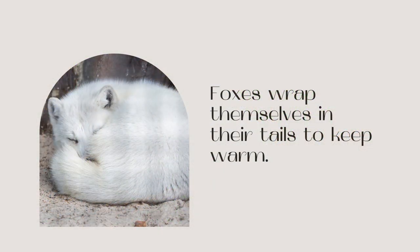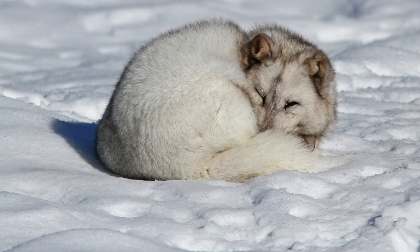Foxes wrap themselves in their tails to keep warm. Arctic Foxes have a thick tail that is slightly larger than other fox species. They will wrap their tails around their body to help insulate and keep warm. This is extremely important when they need to burrow and keep their core body temperatures warm, and is one of the finest Arctic Fox adaptations.